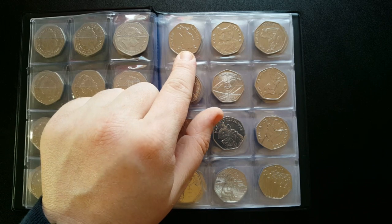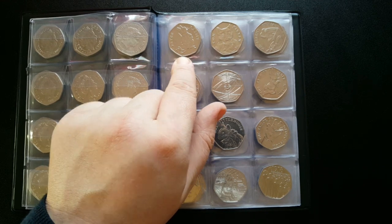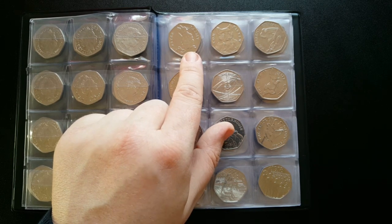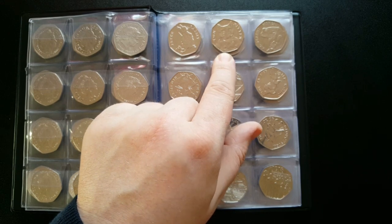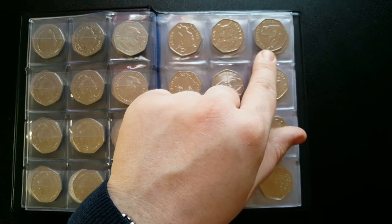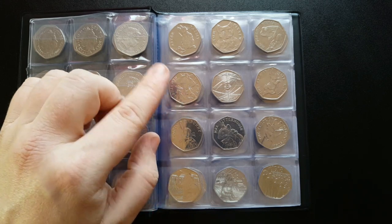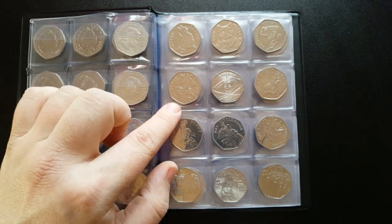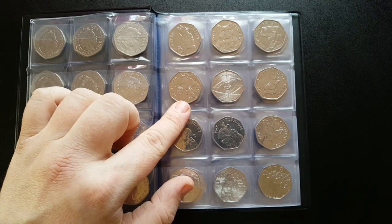The 2017 Peter Rabbit was released into circulation with such huge demand that 19.9 million were released - nearly 20 million - so you'll find this everywhere. The 2017 Tom Kitten had a total mintage of 9.5 million. The 2017 Jeremy Fisher had a mintage of 9.9 million - my favorite 2017 Beatrix Potter design. Lastly, the 2017 Benjamin Bunny has a total mintage of 25 million, currently the largest circulated coin in the UK.